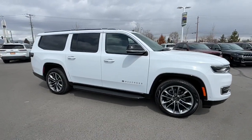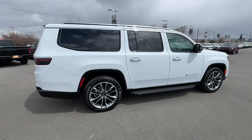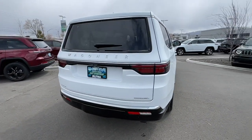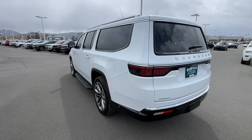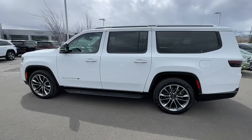Enjoy the view of this 2023 Jeep Wagoneer. This rugged Wagoneer delivers impressive capability and family-friendly space and comfort. Whether you're road trip cruising, towing, or exploring a new off-road trail, this luxuriously appointed adventure vehicle makes the journey magical.